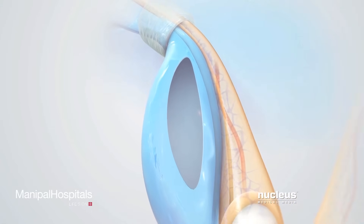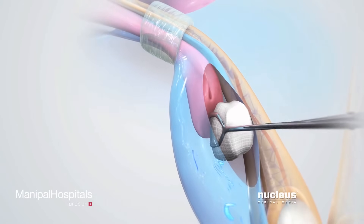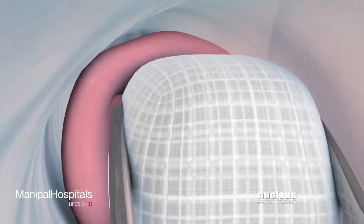Usually, the sac is empty. However, if herniated contents are present, they will be moved back into the abdomen.